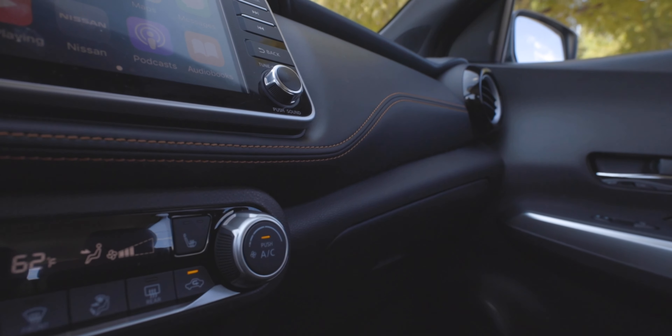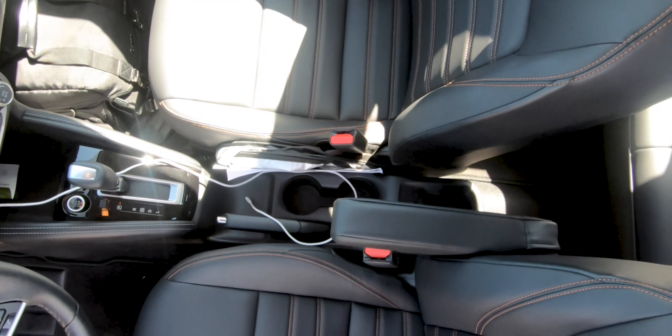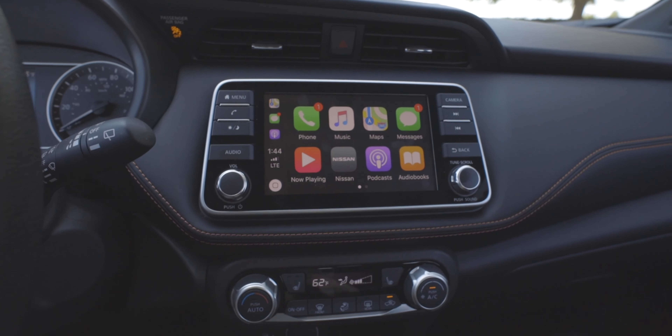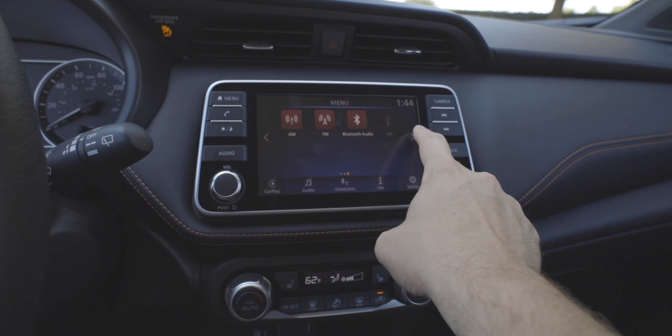Inside the Kicks, you get some pretty nice materials. This is the SR trim. You get these leather seats with orange contrast stitching — pretty cool looking. You get a 7-inch touchscreen display with Apple CarPlay and Android Auto built in, and a 6-speaker audio system. But in this trim level, we have the optional 8-speaker Bose system, and it sounds really good — lots of bass. To get that premium package with the Bose speakers, heated seats, and a few other things, it's a $1,000 upgrade.